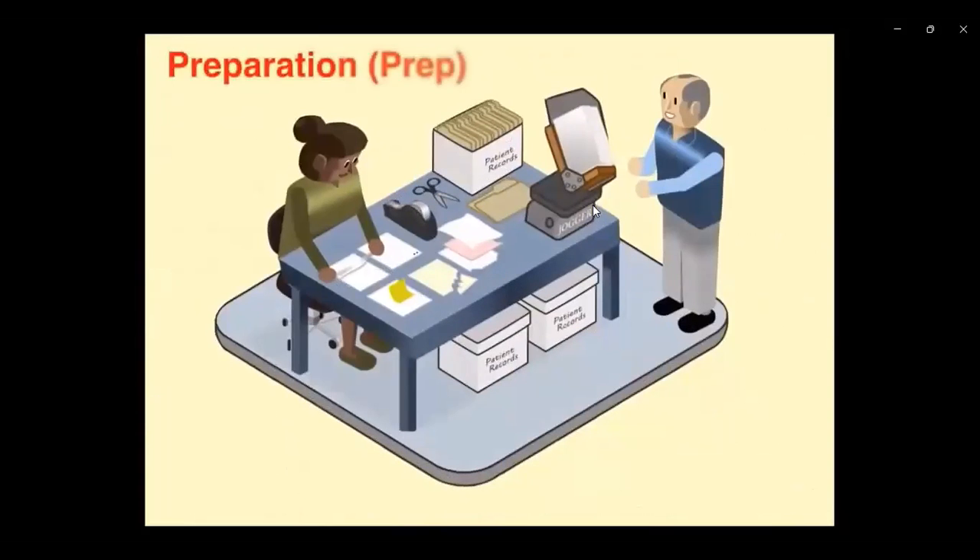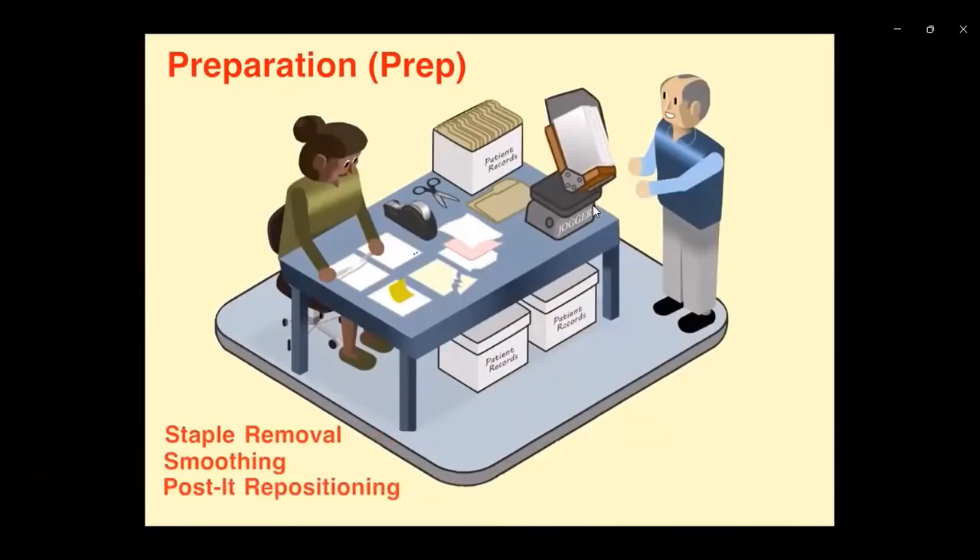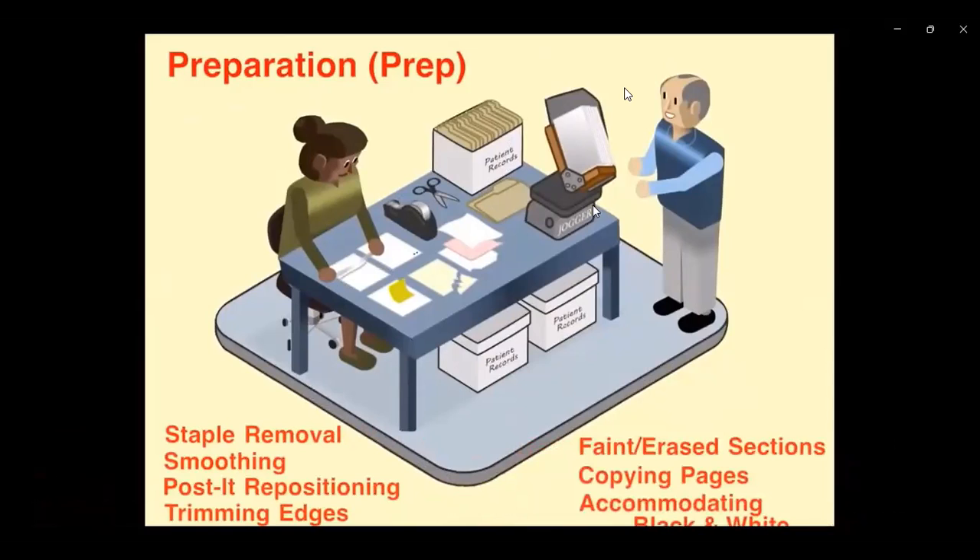Step five is preparation, or prep. Preparation is one of the most important elements of the entire scanning project. Good prep is an absolute prerequisite to good scanning — scanning goes quickly and without interruption. Without good prep, scanning results in missed sheets, double feeds, unnecessary delays, obstacles, confusion, and a lot of stress. Things addressed during prep include: staple removal, smoothing down staple holes, post-it note repositioning, trimming paper edges, accounting for faded fax pages, faint or erased sections, copying certain pages first to increase contrast, and accommodating black and white versus color pages. Using a jogger once prep is complete aligns all pages along a common edge, readying them for feeding into your high-input scanner.